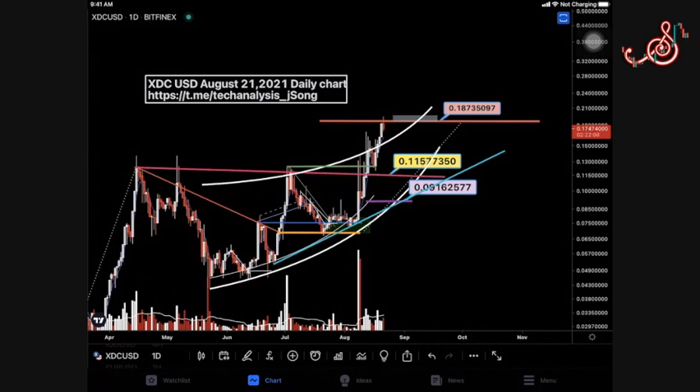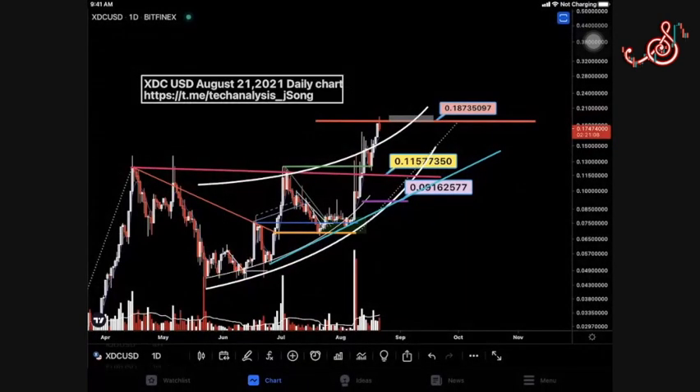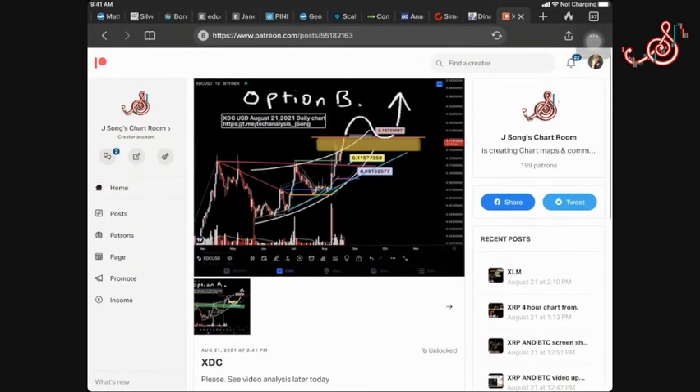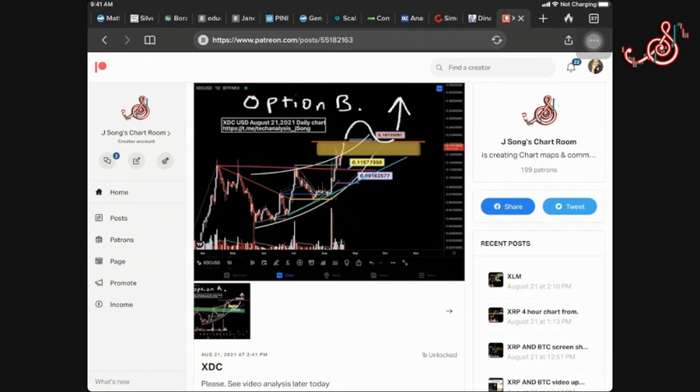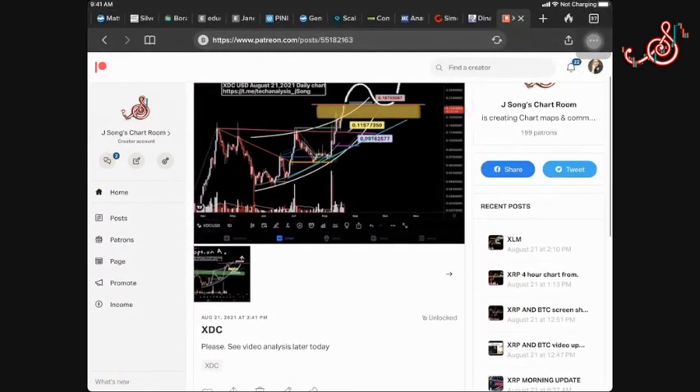If we get a settlement announcement this weekend and XRP does really well, then XDC could possibly just go to that upper level — that's option A. Both options A and B have been uploaded to the membership section. Remember, membership starts at one dollar — it's a donation of any kind, could be a dollar, could be a thousand dollars, whatever's in your heart to give. God bless you for whatever amount you give. Thank you everyone — you guys are just blessing me and I hope my charts are blessing you guys.